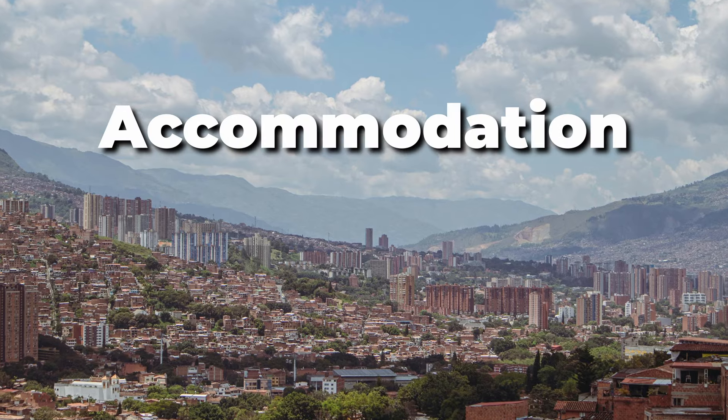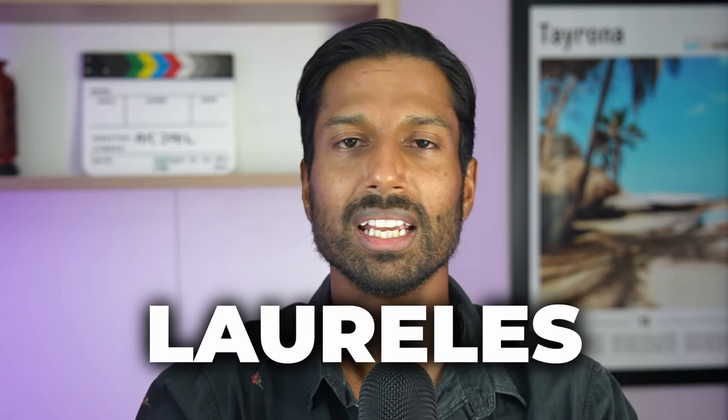The next thing we need to look at is accommodation. How much is accommodation going to cost us for a week? This depends on which area you want to stay in and what type of property. For this video we're going mid-range — a nice one-bedroom Airbnb in a nice neighborhood. The most popular neighborhoods for tourists in Medellin are El Poblado and Laureles.